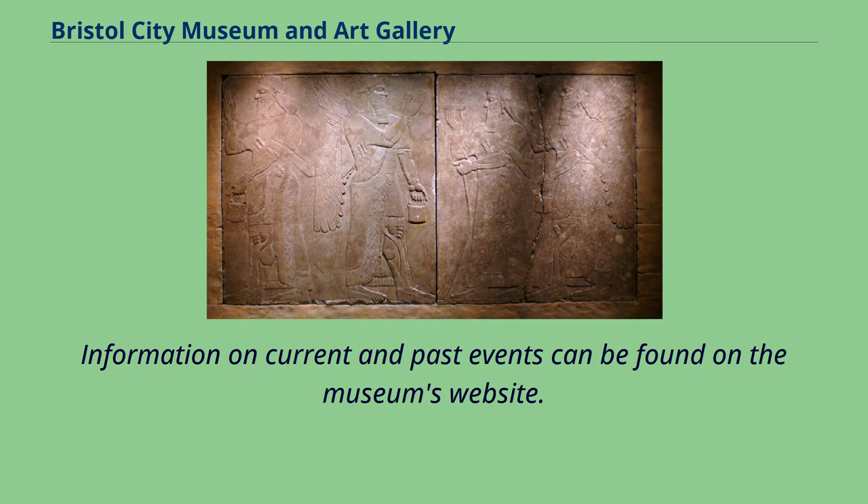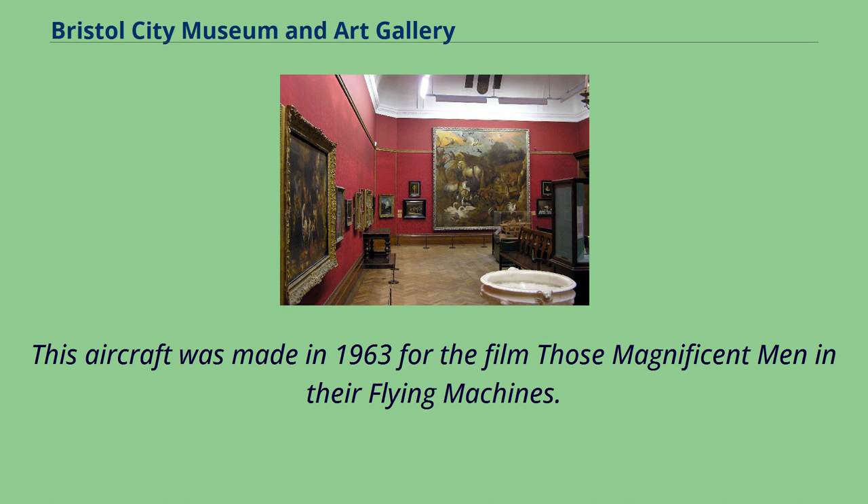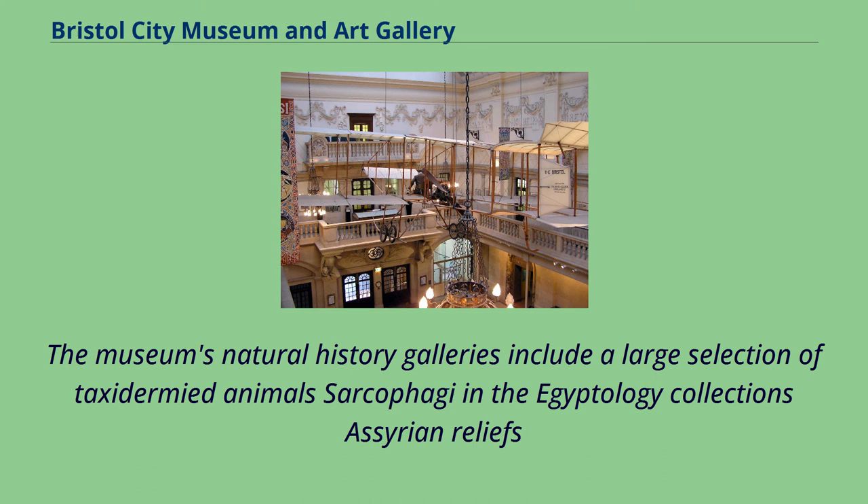A Bristol biplane replica hangs from the ceiling of the main hall of the museum. This aircraft was made in 1963 for the film Those Magnificent Men and Their Flying Machines. The museum's natural history galleries include a large selection of taxidermied animals, sarcophagi and the Egyptology collection's Assyrian reliefs.